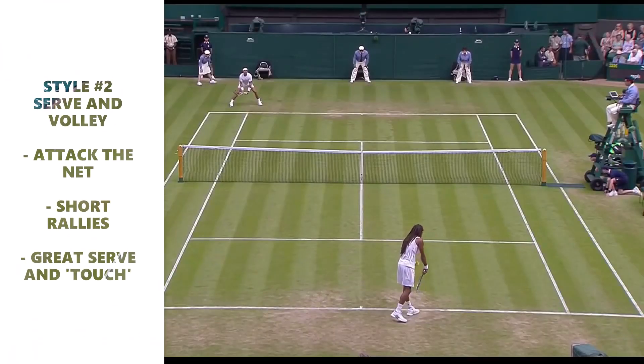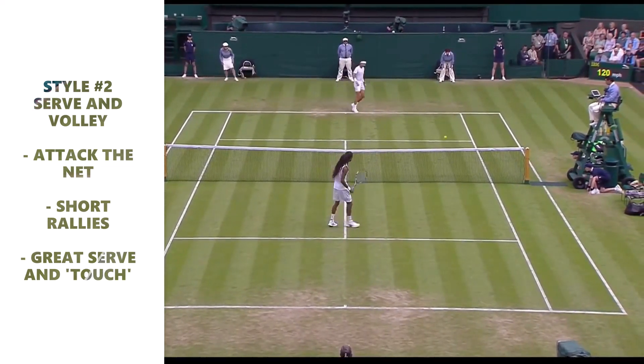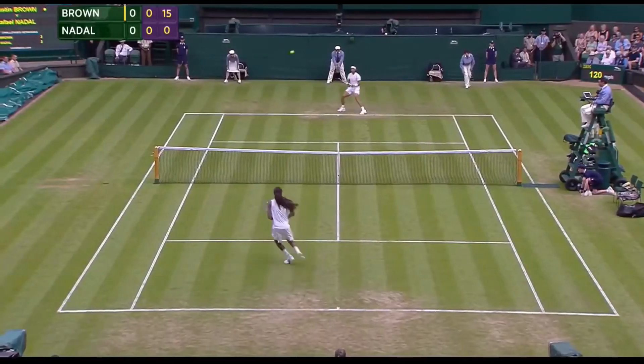Style of play number two: the serve and volley. Their qualities are: attack the net, short rallies, and they've got a great serve and touch.